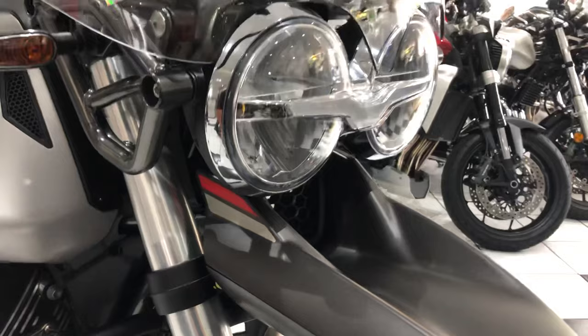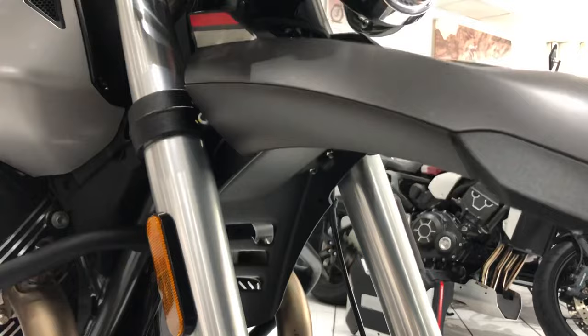Absolutely superb condition, as I say. It has been cherished. It's also had its first service, and of course it is covered under the remainder of the manufacturer's warranty.